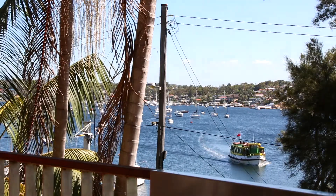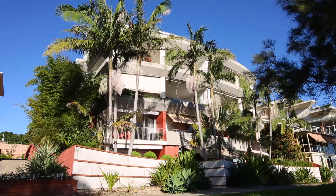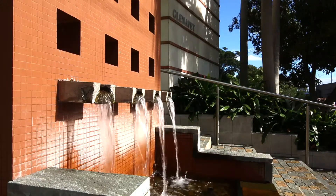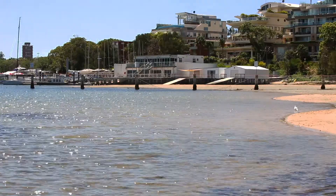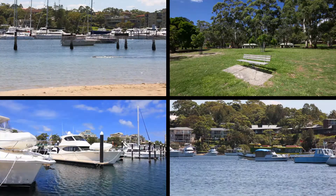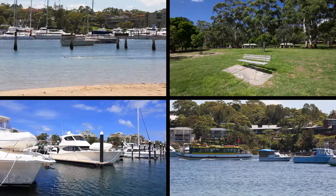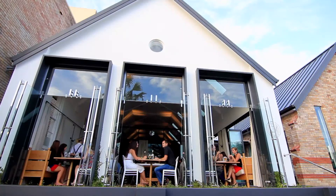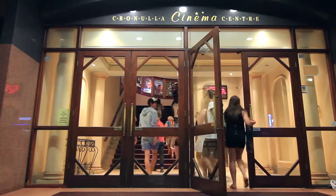Commanding an ultimate waterfront position on the shores of Gannamatta Bay, this luxury three-bedroom apartment is perfectly situated on the northwest corner of the Glenavi building. Step straight out of your apartment with direct access to Gannamatta Bay Park, Cronulla Marina and Ferry. And just a leisurely stroll away is the centre of Cronulla, where you'll find plenty of retail and dining options, Cronulla cinema, bus and train services.